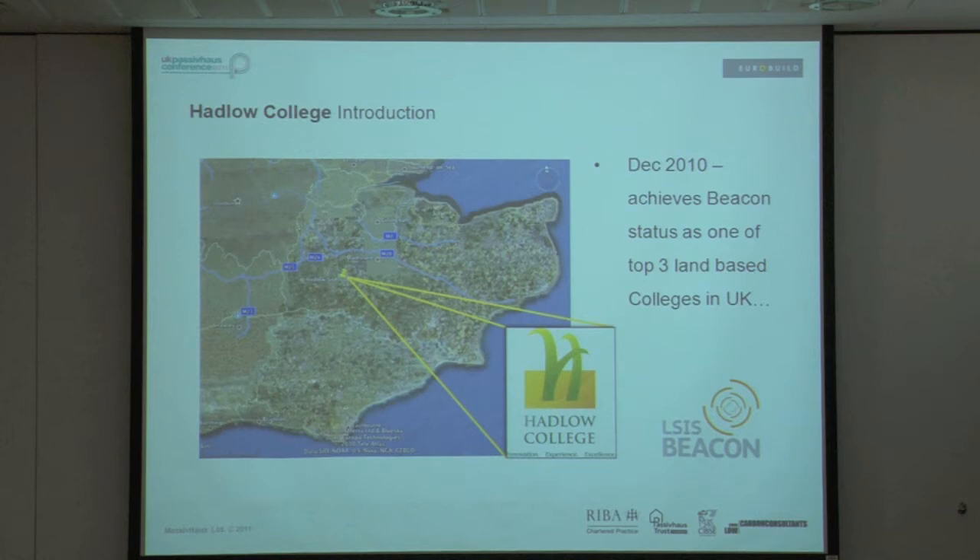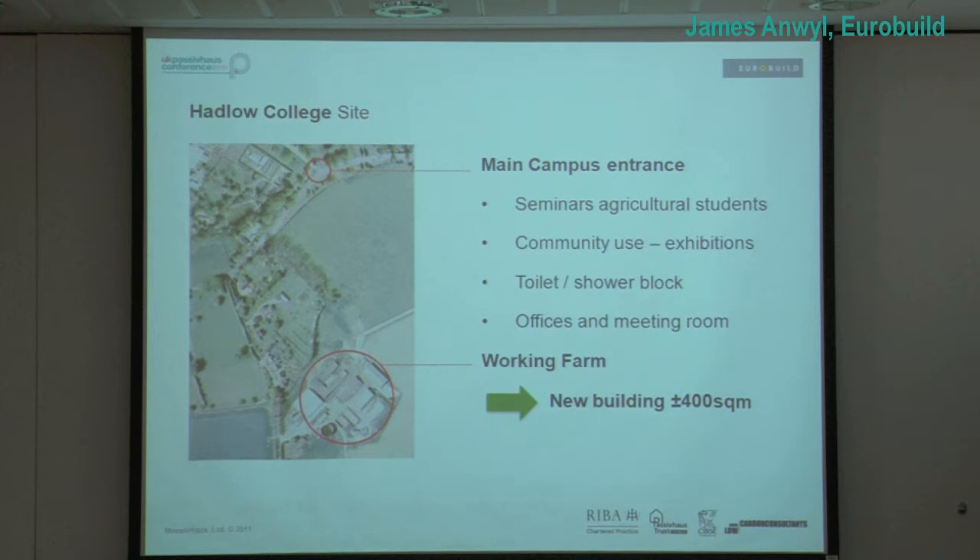Hadlow is one of the best land-based colleges in the UK — it teaches farming and land-based techniques. It's got a main campus here in Kent. Famous architects had put a building on a greenfield there and didn't get planning. So the college came to me and I said we should do it on a brownfield site. The cowshed is there in the middle of the working farm they do demonstrations on. It looked very suitable, and with better planning on how students got to the site, the planners were a lot happier. So we won planning and proceeded to detail design.